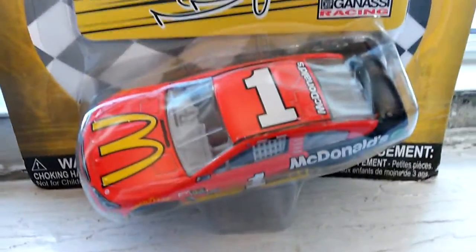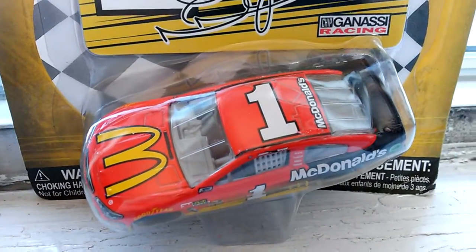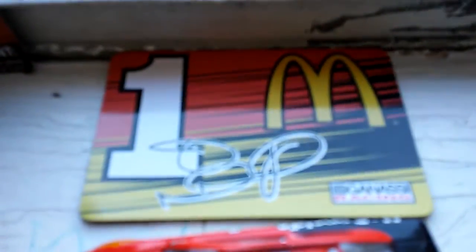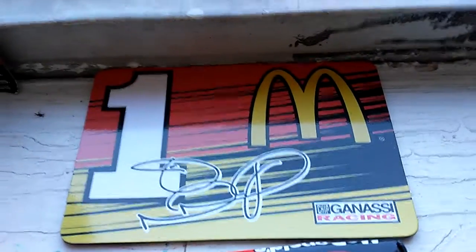Alright, so I was going to box it with McMurray first, off camera. It's a magnet — one McMurray signature McDonald's, Chip Ganassi Racing.